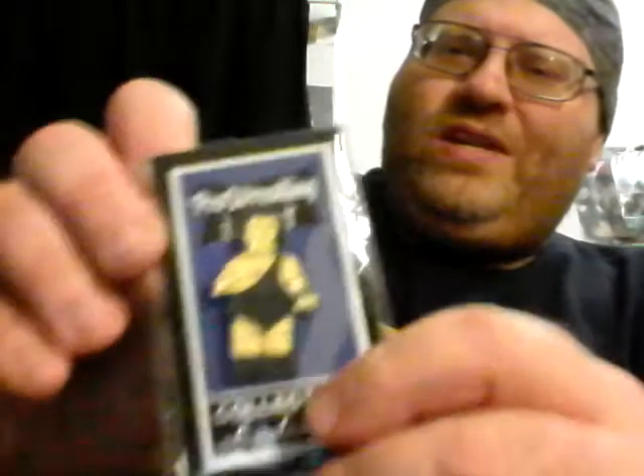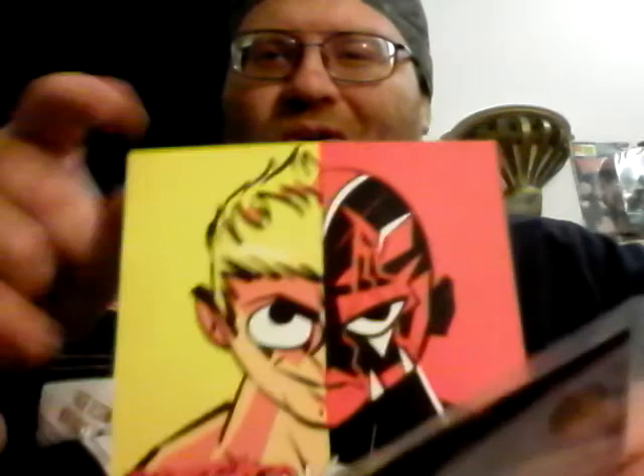A Pro Wrestling Loot exclusive Andre the Giant pin block. And an artwork piece — Brother versus Brother: Cody Rhodes versus Dustin Rhodes. Cody goddamn Rhodes, because I'm obsessed with saying goddamn.